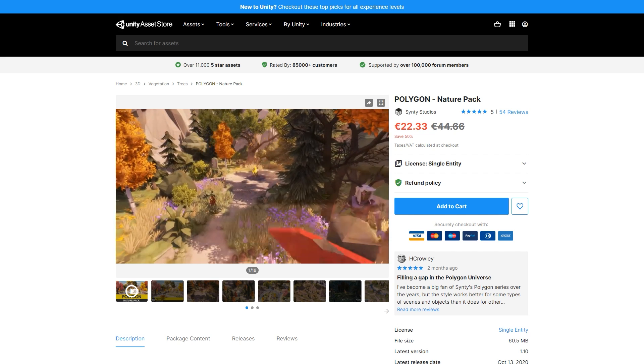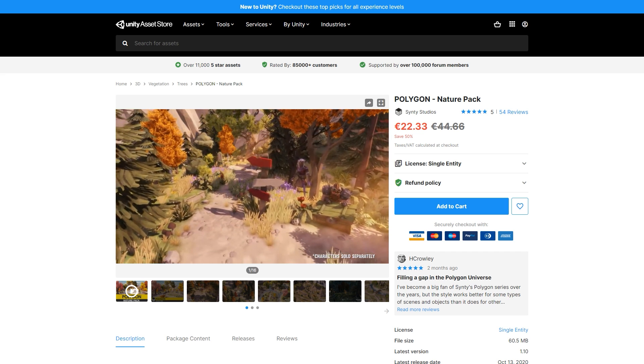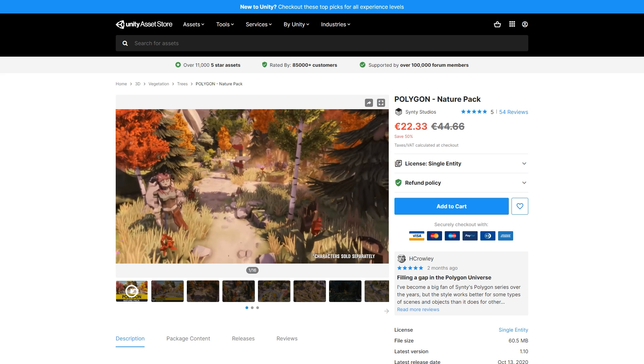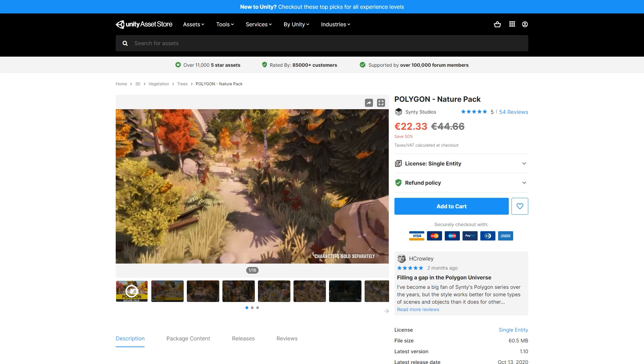For building some gorgeous outdoor environments you have the Nature Pack. It contains lots of vegetation with trees, plants, terrain, rocks and so on. This one looks really good on just about any game so even if you're going for a more high poly aesthetic this one can fit perfectly with your game.